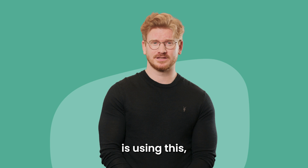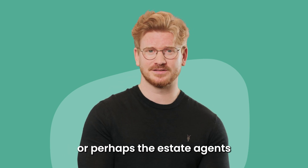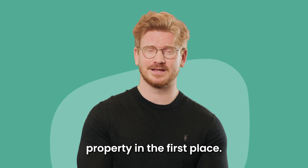You'll be able to find out how old your property is using this. Failing that, you could speak to your neighbours or perhaps the estate agents that sold you the property in the first place.